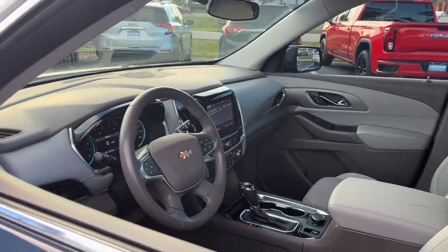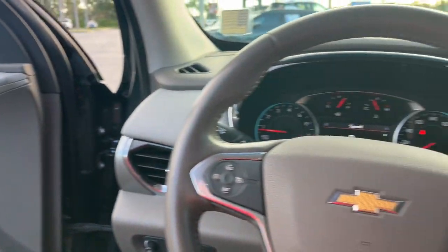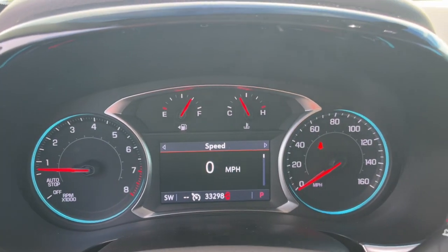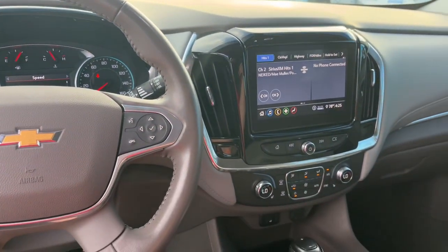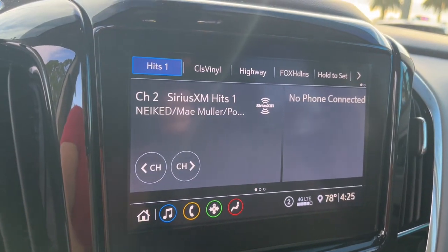These are just some of the great options this vehicle comes with: keyless entry, heated driver seat, satellite radio, fog lamps, power lift gate, remote engine start, backup camera, dual-zone AC, power driver seat, and Bluetooth connection.